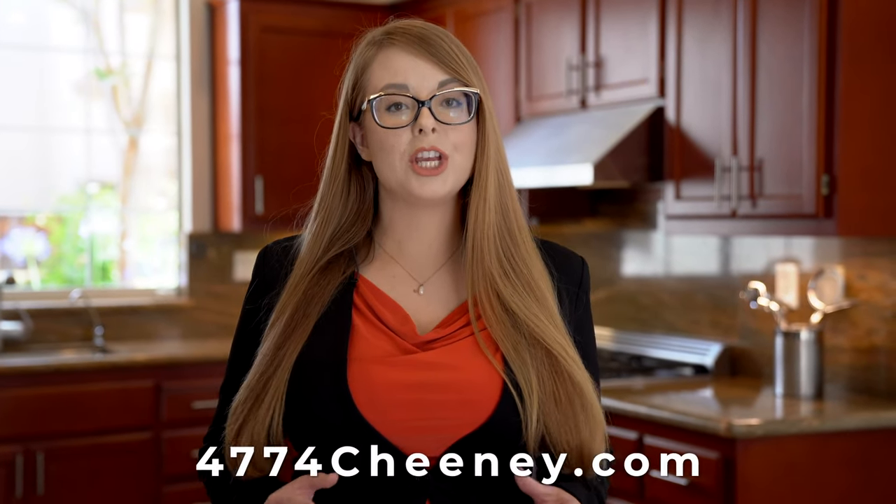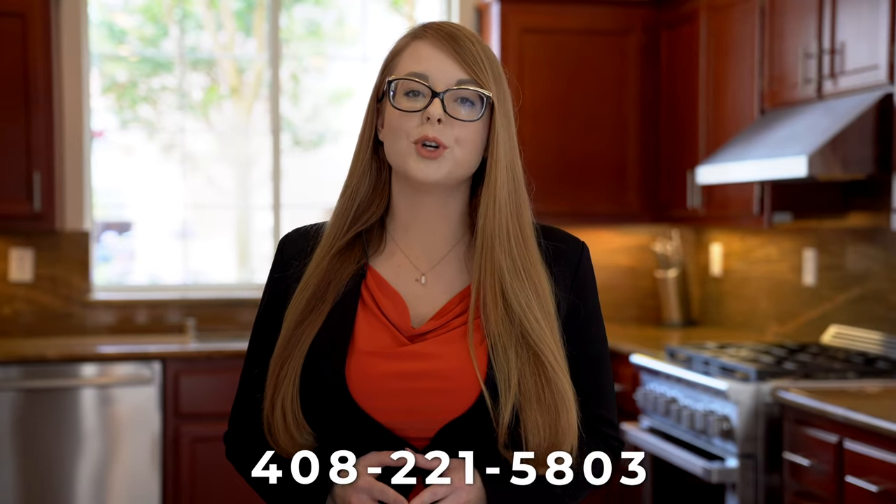Thank you so much for taking the tour of this beautiful home with me today. Please visit the property website at 4774-Cheney.com. There, you can virtually walk through this home at any time via a 3D Matterport, explore photos, and so much more. If you have any questions or would like to schedule a private showing, please contact me. Thank you so much, and I look forward to connecting with you soon.